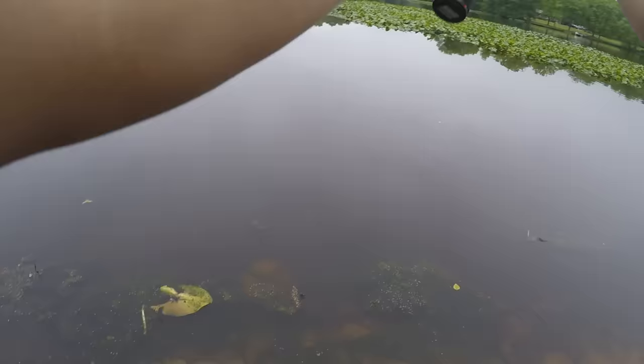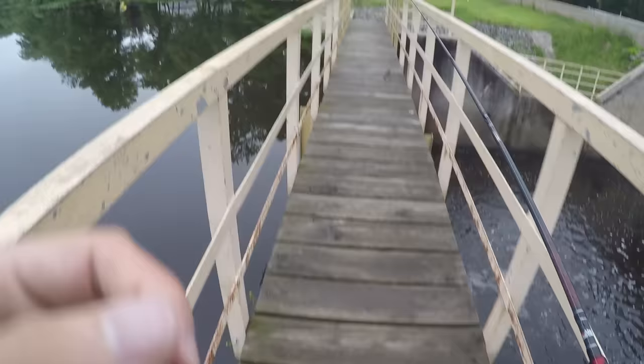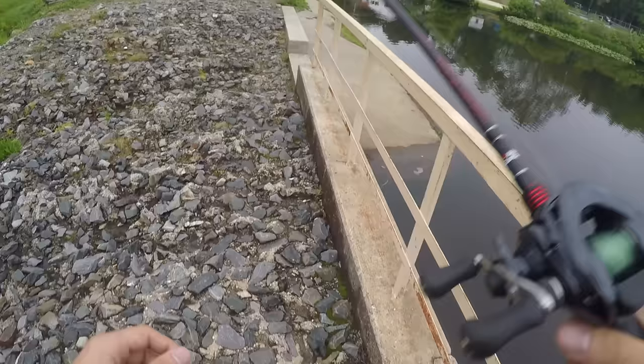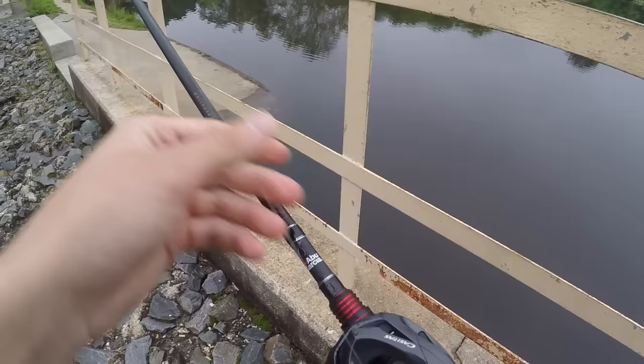I switched spots — I'm over here at this dam now. Let's see if I can get anything to bite over here. I'm gonna switch to something a little bit lighter so I can just catch a fish. I'm gonna go after bass tomorrow if it doesn't rain. Let's just try to catch a fish for now.